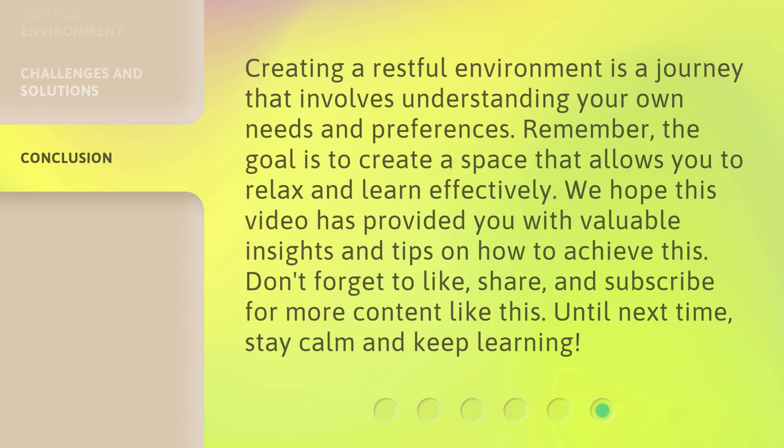Creating a restful environment is a journey that involves understanding your own needs and preferences. Remember, the goal is to create a space that allows you to relax and learn effectively. We hope this video has provided you with valuable insights and tips on how to achieve this. Don't forget to like, share, and subscribe for more content like this. Until next time, stay calm and keep learning.